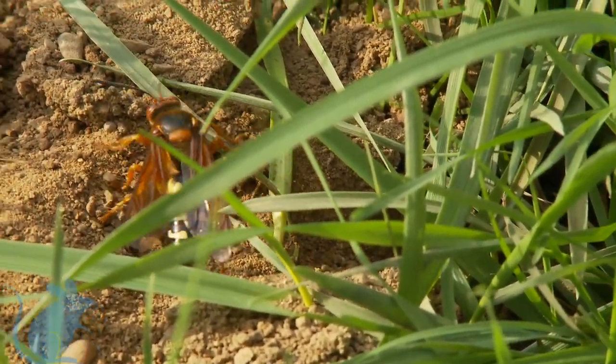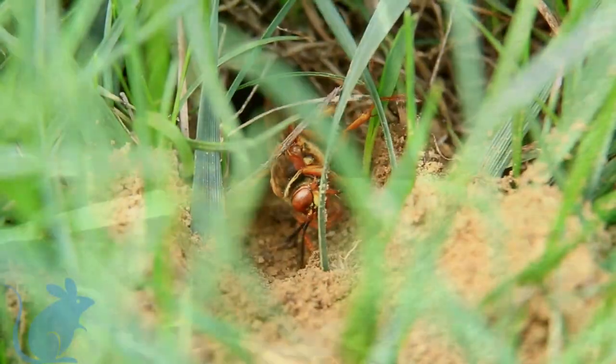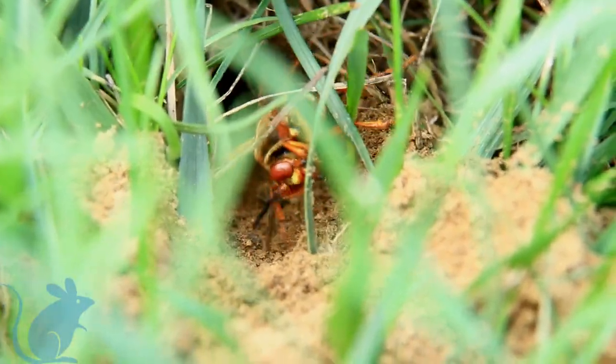The female will dig burrows to lay eggs, preferably in sandy or loose soil and in full sunlight.